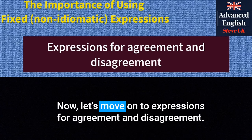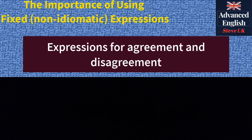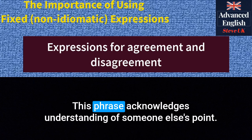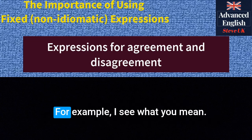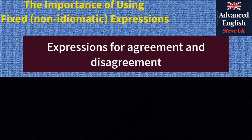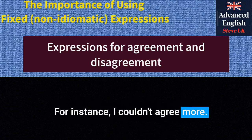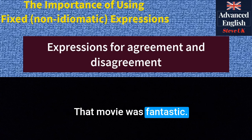Now let's move on to expressions for agreement and disagreement. Here are ten phrases you can use. 'I see what you mean' — this phrase acknowledges understanding of someone else's point. For example: 'I see what you mean. It's a complicated situation.' 'I couldn't agree more' — this expression is used to strongly agree with a statement or opinion. For instance: 'I couldn't agree more. That movie was fantastic.'